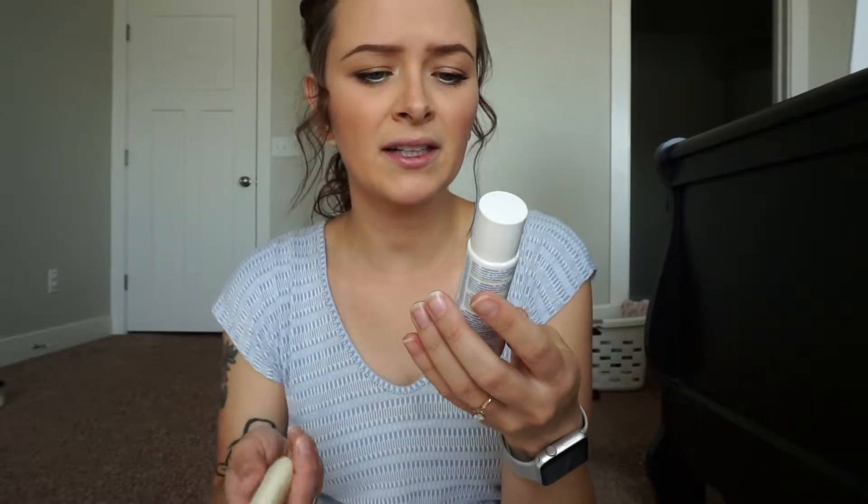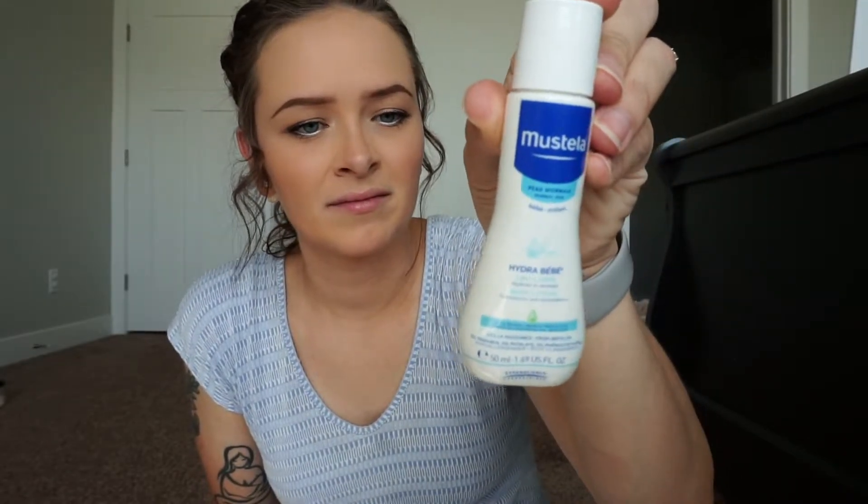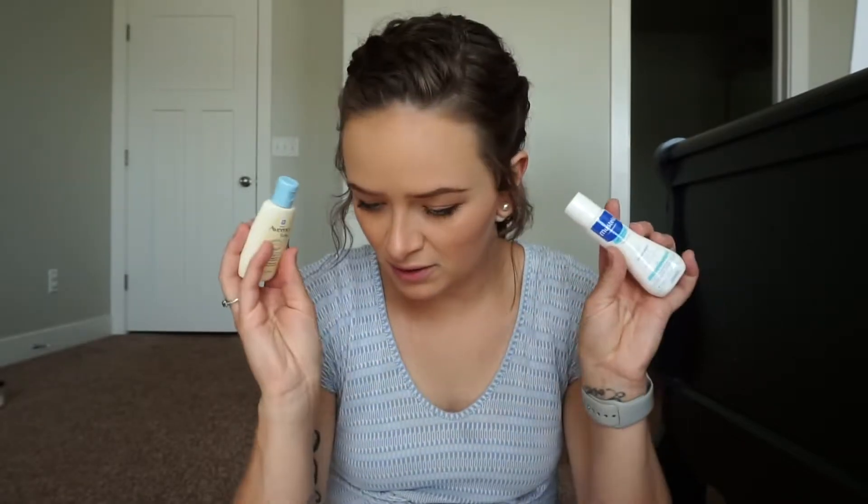There are a couple samples in here. The brand is Mustela — it's body lotion, made in France. I've never heard of this brand or seen it before. And then another little sample of baby lotion. So two little samples.